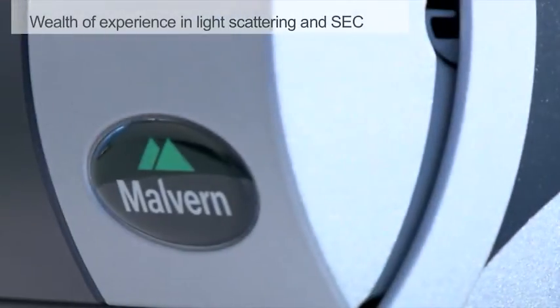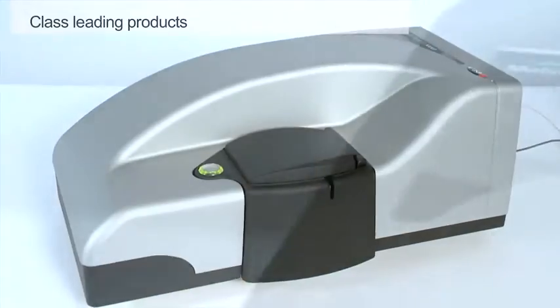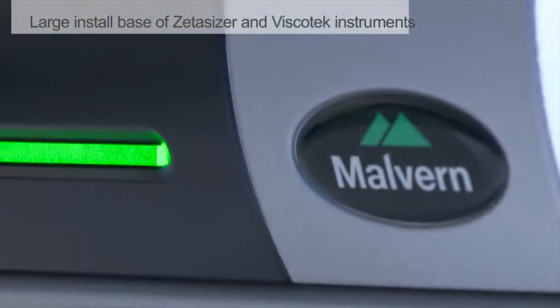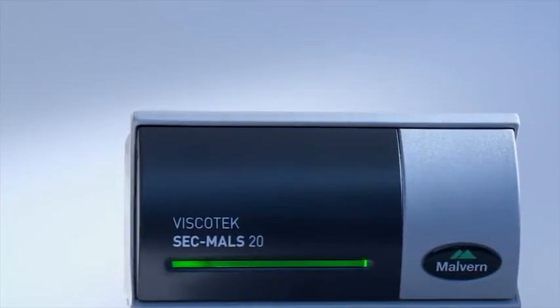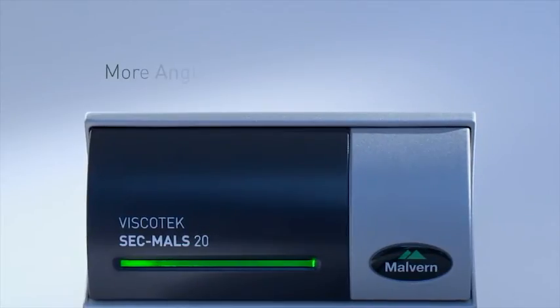Malvern has a wealth of experience in both light scattering and SEC, and a proven track record of producing class-leading products such as the Zetacizer Nano and Viscotec TDA, backed by Malvern's global support network. This makes the Viscotec SecMiles 20 the clear choice of MALS detector for your application. The new Viscotec SecMiles 20 — more angles, more data, more choice.